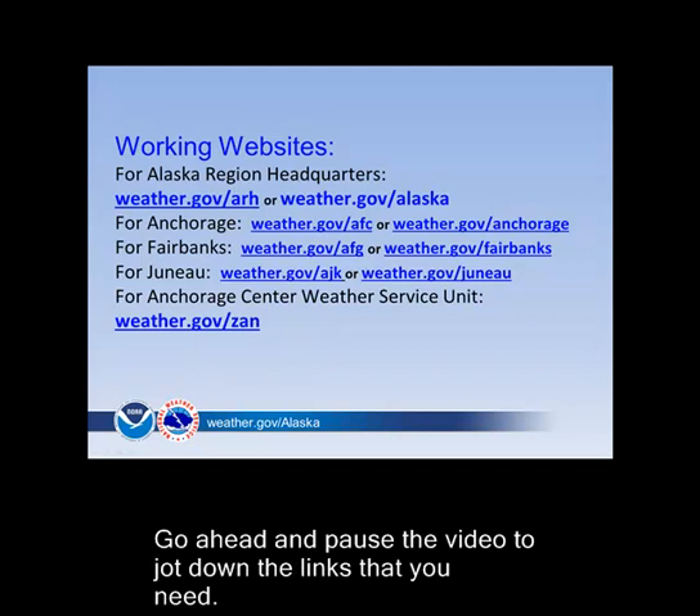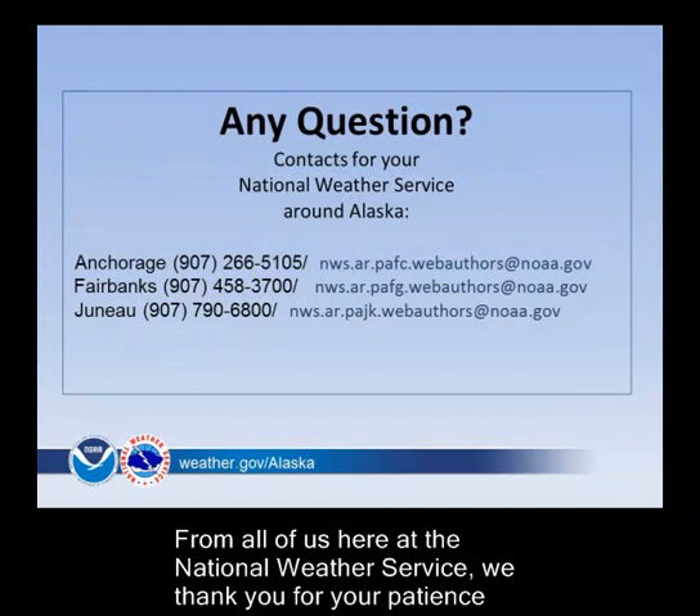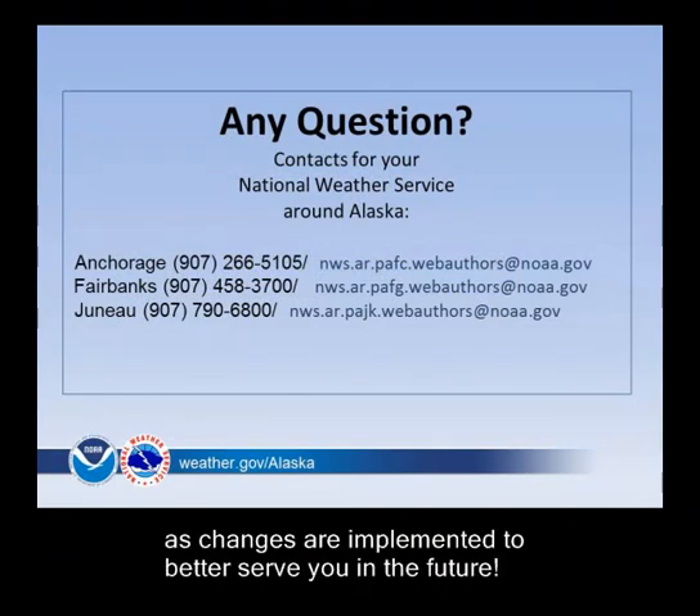Go ahead and pause the video to jot down the links that you need. From all of us here at the National Weather Service, we thank you for your patience as changes are implemented to better serve you in the future.